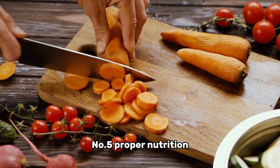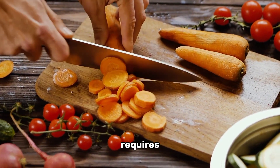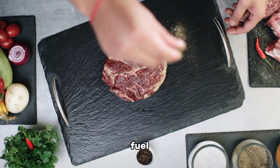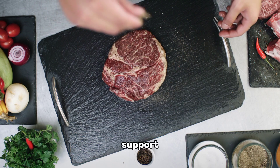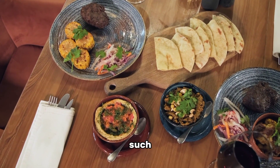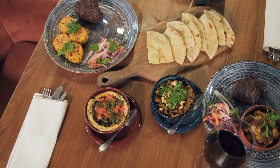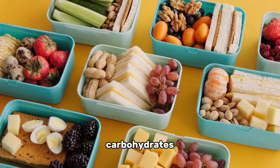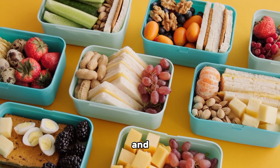Number five: proper nutrition. Building muscle requires not only regular exercise but also proper nutrition. Make sure to fuel your body with adequate protein to support muscle repair and growth. Include lean protein sources such as chicken, fish, tofu, and legumes in your diet.